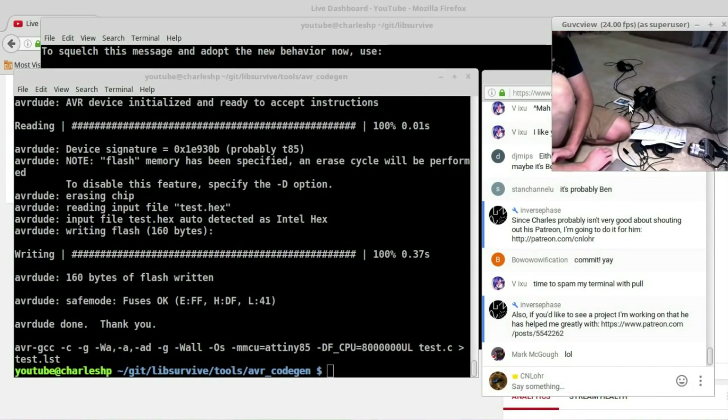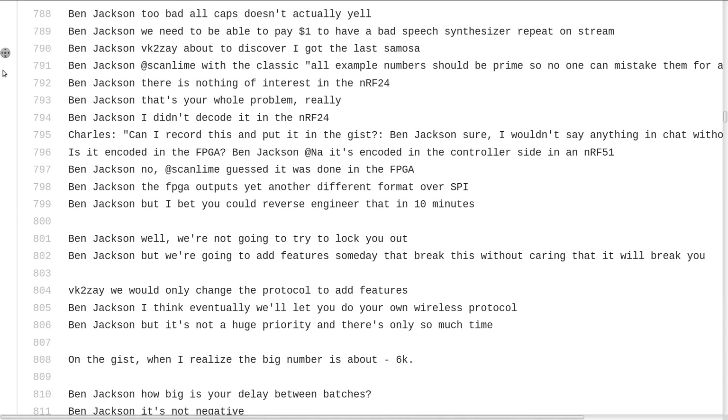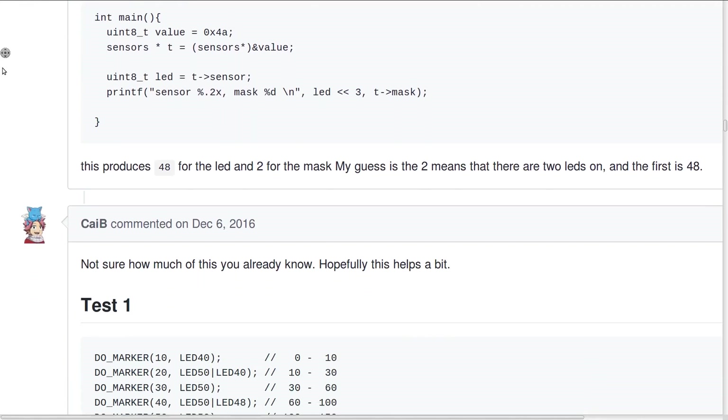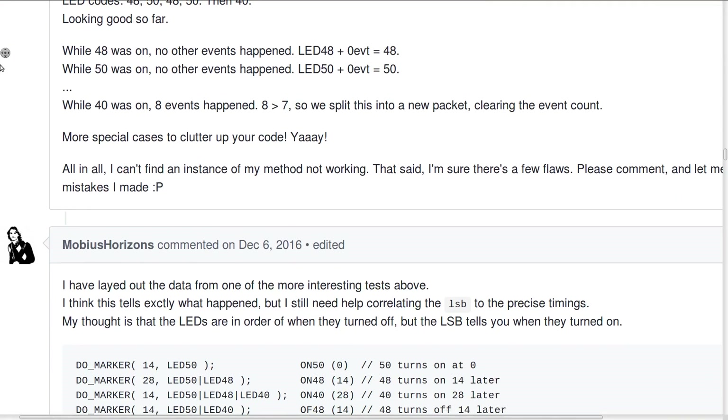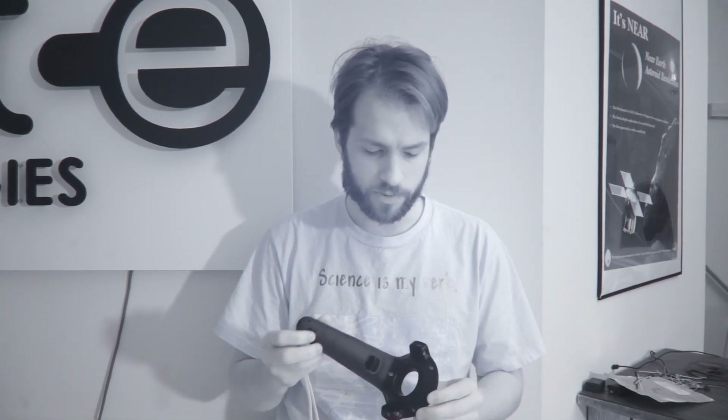Just figure out how this thing works — and the crazy thing was, we did. And I say we, because it wasn't me sitting here figuring this thing out. It was me reading data off the sensors and getting it to people on the internet, and they were analyzing and figuring out how it all fit together. In two live streams, we reverse engineered this thing. Some of the folks at Valve were really nice and helped us along a little bit, which in its own sense is really cool. It was a community project to hack just this little piece.